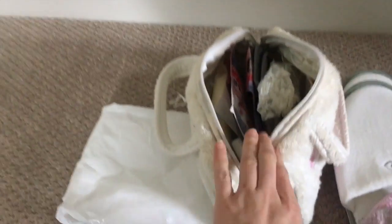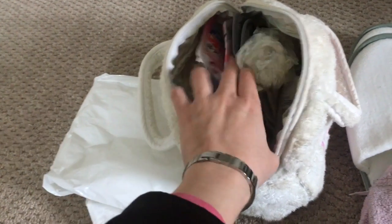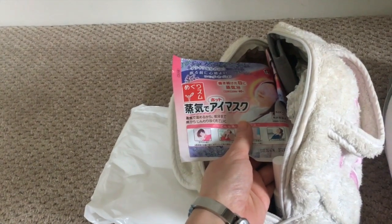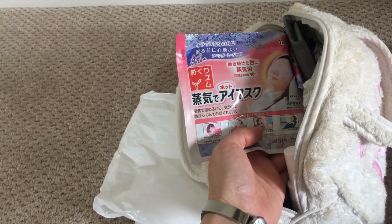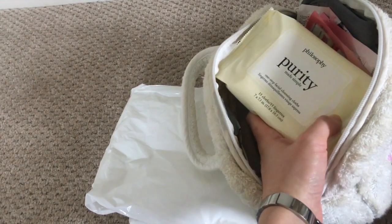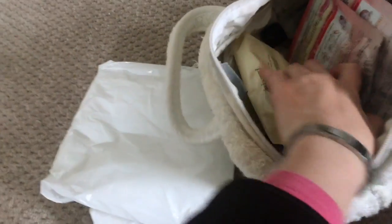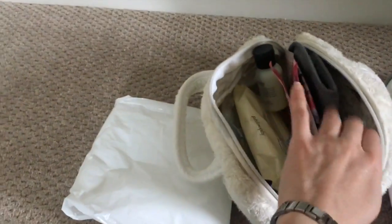This is a bag for my skincare products. I have some sunscreen samples, eye masks, and heated sleeping masks in case the room is too bright — they heat up and smell really good. I also have Philosophy facial cleansing cloths in case I'm too tired to wash my face and just need to wipe it. And then of course I have serum, moisturizer, and cleanser — Purity Made Simple — because it's a very easy cleanser to use and it removes makeup.